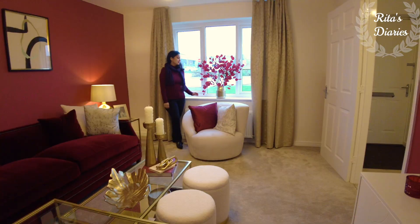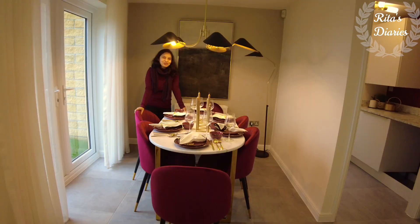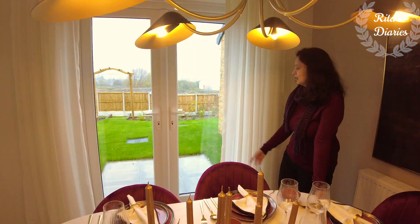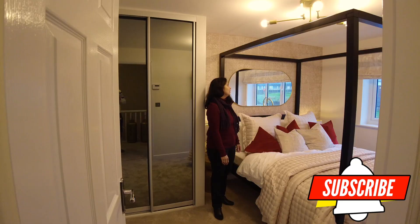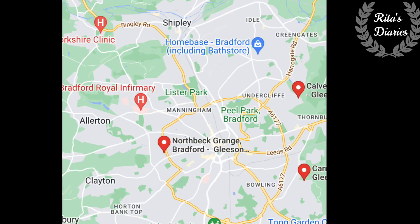Hi everyone, welcome back, hope you all are doing well. In today's video I'll be sharing with you a beautiful and yet much affordable four bedroom detached property with a garage. This is Longford from Gleason Homes, so stay tuned and watch this video till the end — it could be useful to you. This is located at Bradford.